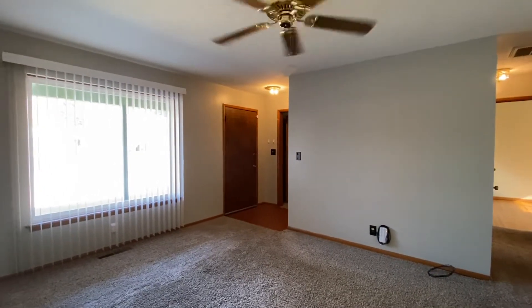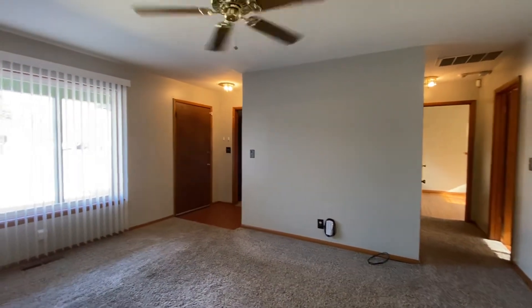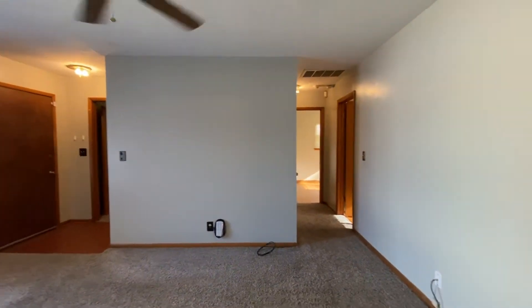This is a virtual tour of 6550 East 29th Street. I've just walked in through the front door. Over behind that wall leads to the bedrooms, but we're actually going to walk through to the kitchen first.